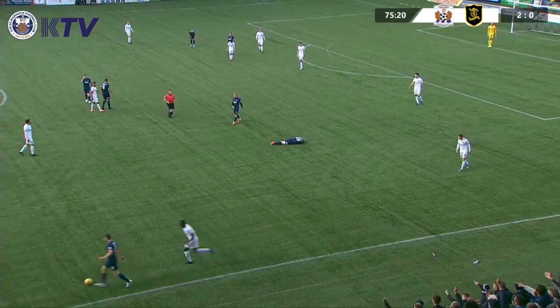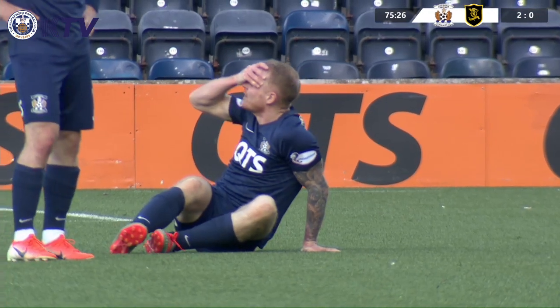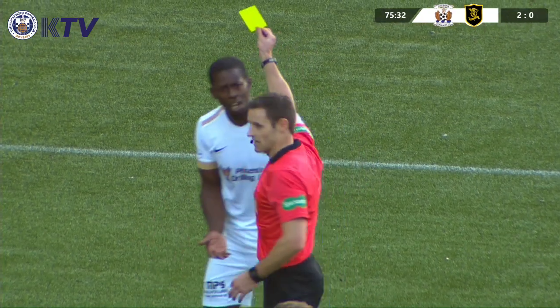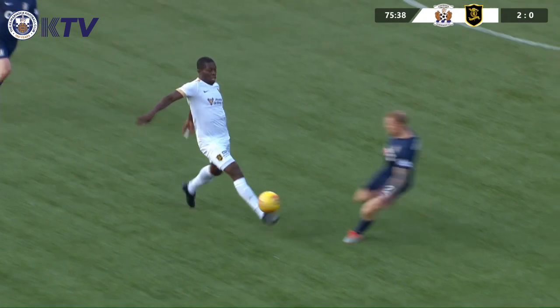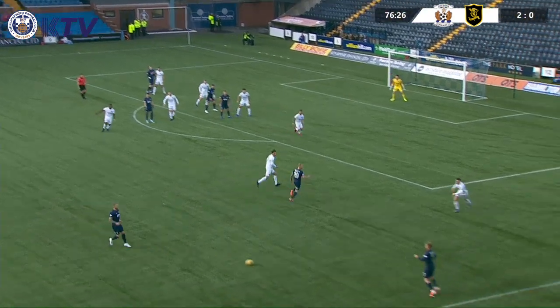Burke battling with Bartley, and it's Chris Burke who's gone down holding his face. Bartley flicked out an arm. I'm not sure how much intent was there, but there certainly looked like there was contact. Burke doesn't seem like there's too much pain on his face. It's just a yellow for Marvin Bartley. I think he definitely caught Chris Burke with a flailing limb. Was it intentional or not? That's the big question. He's almost palmed him off, like some sort of rugby move.